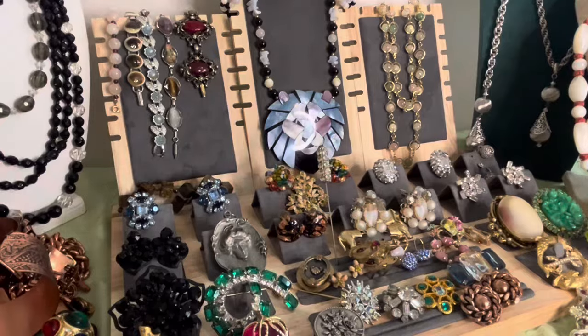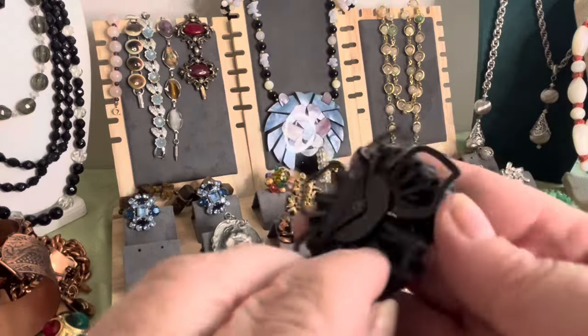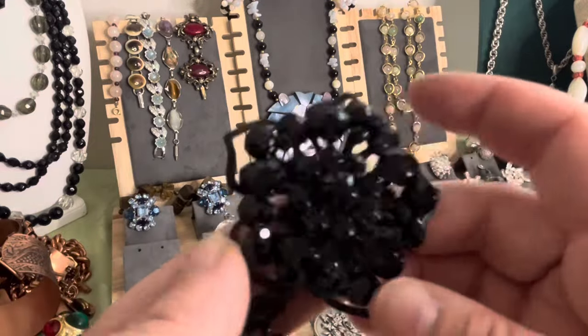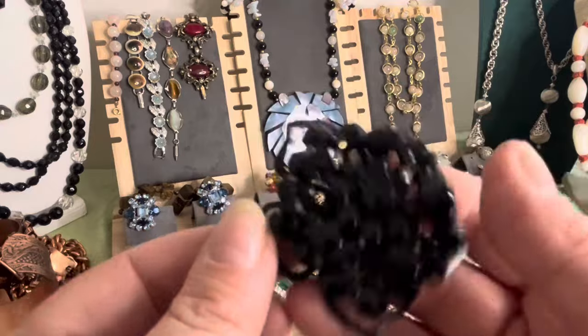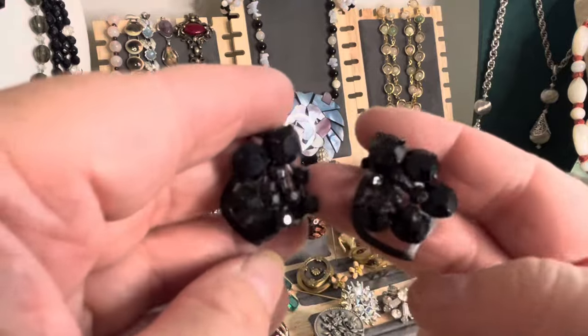What I have here is a bunch of earrings — I got this set at the yard sale. Pretty nice, isn't it? It has Japanning on it. No markings on the back as far as I can see. Beautiful black faceted stones in there, and then a beautiful pair of clip earrings to go with it that are not signed either. I thought it was nice — I got that at the carnival.